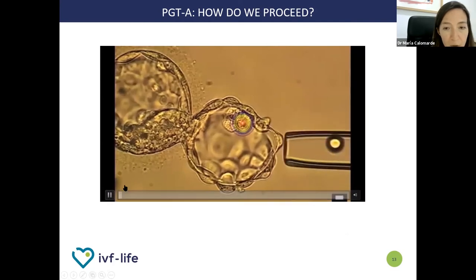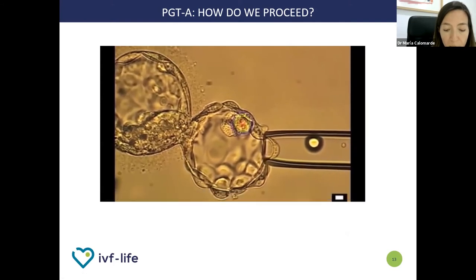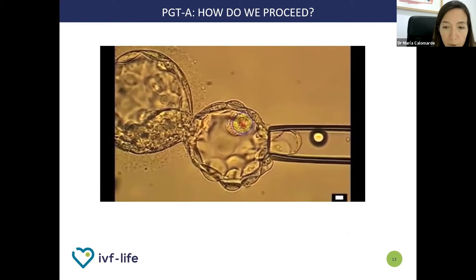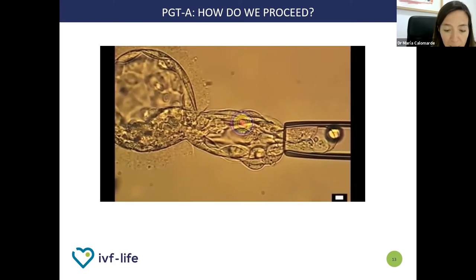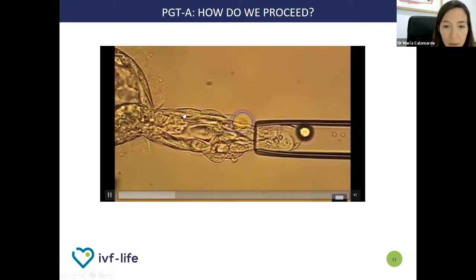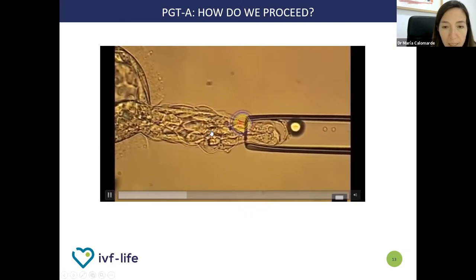Here in this second video, we show you how the biologists perform the embryonic biopsy. Taking five to six cells from the external side of the blastocyst. This is the external side — this is the blastocyst. You can see the external side that is going to become the placenta.